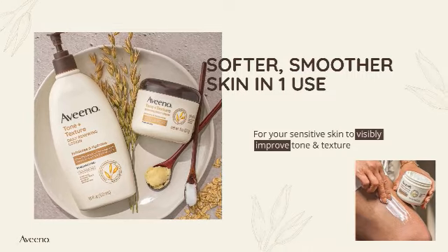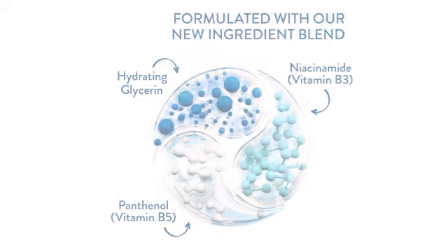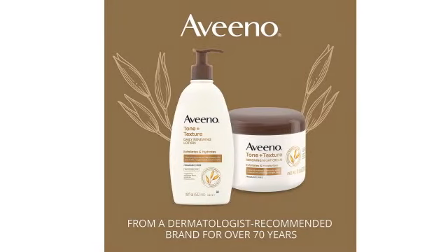Let me give you a quick overview of Aveeno Tone Plus Texture Renewing Night Cream. Instantly soften and smooth skin while nourishing all night long with Aveeno Tone Plus Texture Renewing Night Cream. This fragrance-free cream gently exfoliates and moisturizes sensitive skin, leaving it noticeably softer and smoother.